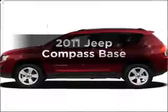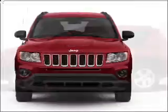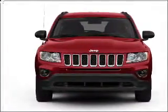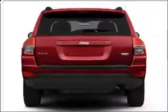Check out this 2011 Jeep Compass — everything you need under one roof with this great vehicle. With an efficient four-cylinder engine connected to a smooth shifting transmission, premium wheels lend a distinctive appearance.